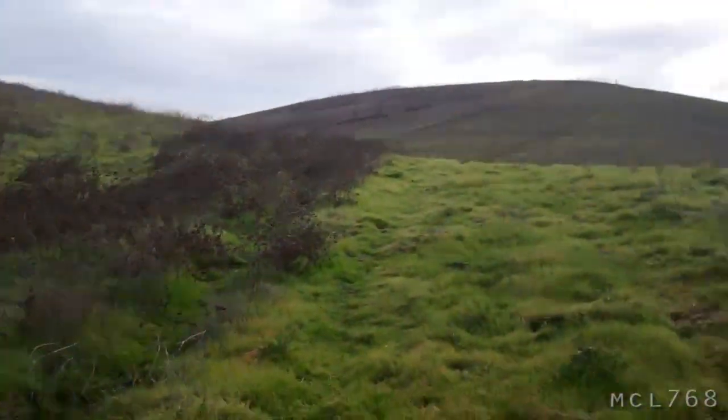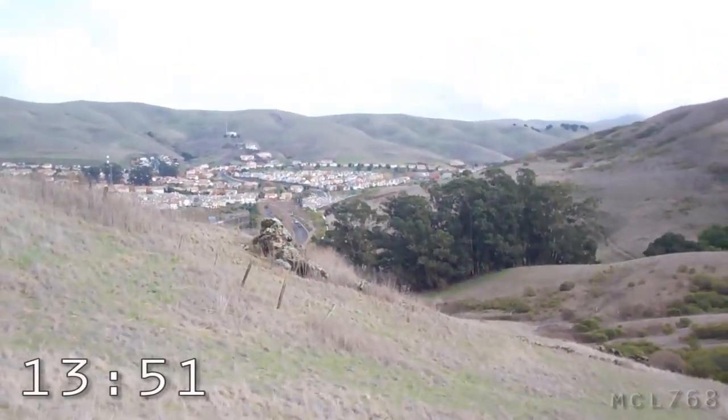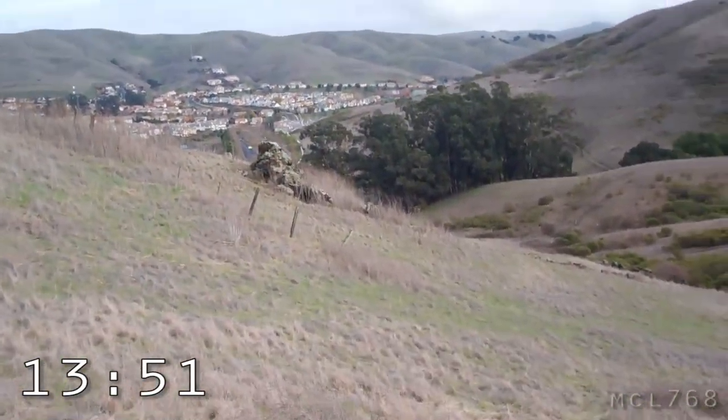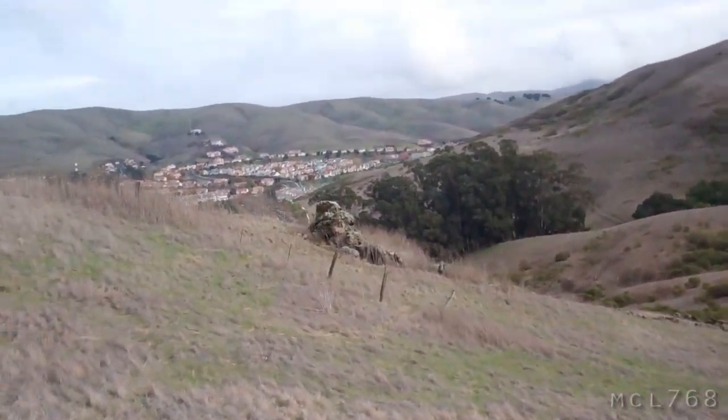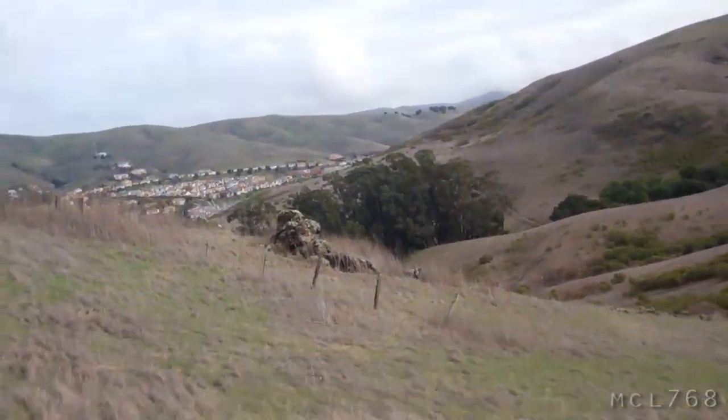I have to go up that hill. There's my first stop — that big rock. I'll have to go over to it and then find out where the next stop is.